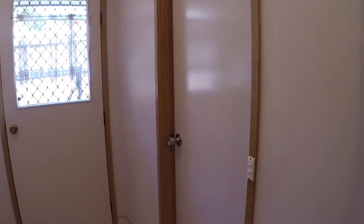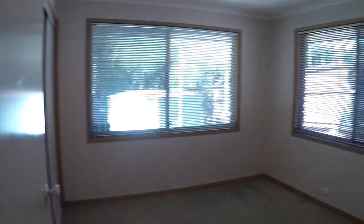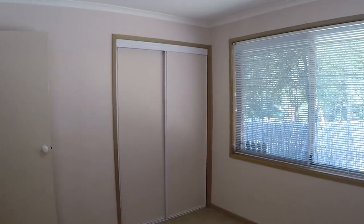Next to that is the second bedroom. Going down the hall to the rear we have the third bedroom, and both these rear bedrooms have built-in wardrobes. And just going through to the fourth bedroom now.